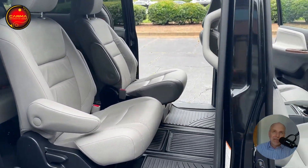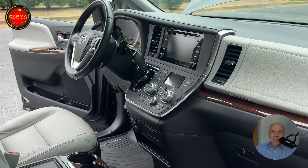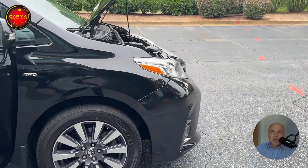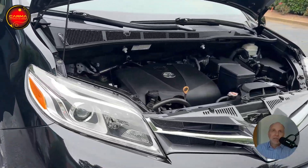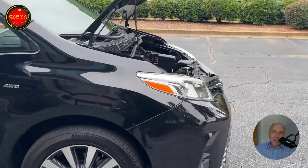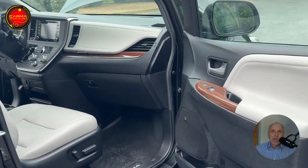It does require normally a little bit higher down payment, but it can be done. It's obviously a great deal whether financed or cash. We encourage pre-purchase inspections on all vehicles — just protect yourself, buy smart. We do a pre-purchase inspection and road test all these vehicles. We road tested the Sienna a little over 30 miles and everything seems to work well on it.